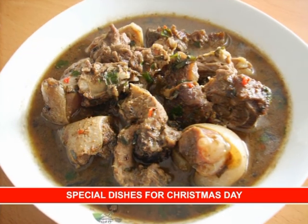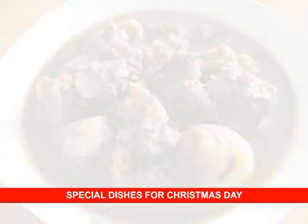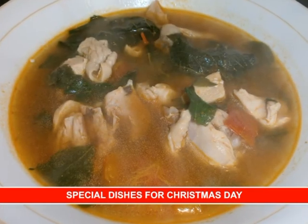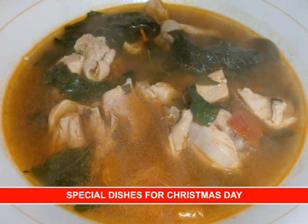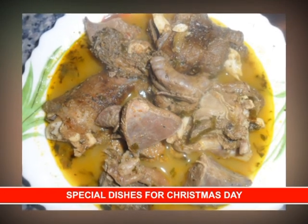Pepper soup — Nigerians just love to eat pepper soup. Be it goat, fish, beef or cow tail, pepper soup will be prepared to go with the rest of the dishes. And even if you do not want to eat pepper soup, you will want to eat pepper soup.